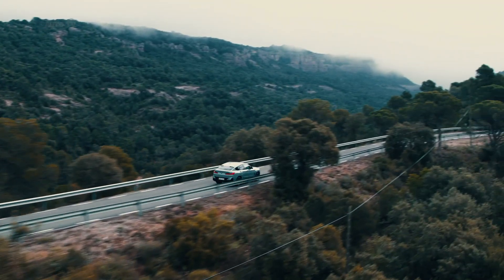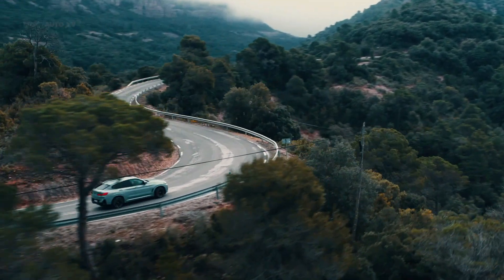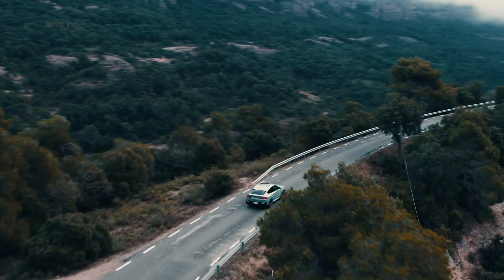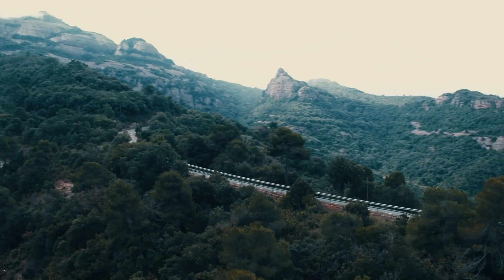Inside, the upper center console has been rearranged, with the climate control unit now sitting atop the audio system. The air vents are now surrounded with glossy metal, the seats are clad with a vinyl fabric called Sensatec, and the assembly of buttons around the gear selector resembles the 3 Series. The screens are more prominent than ever.